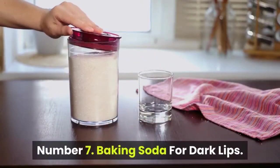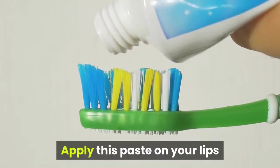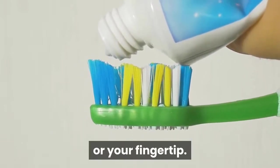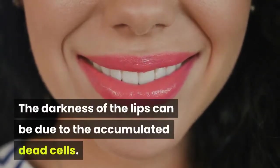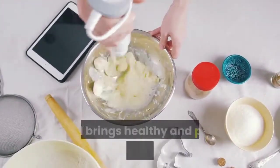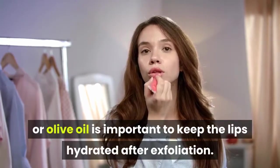Number 7: Baking Soda for Dark Lips. Mix some water with the baking soda to form a paste. Apply this paste on your lips and scrub in a gentle circular motion with a toothbrush or your fingertip. Scrub for 2 to 3 minutes. The darkness of the lips can be due to accumulated dead cells. Baking soda exfoliates and removes these dead cells, bringing healthy and pink skin to the surface. Lip balm or olive oil is important to keep the lips hydrated after exfoliation.